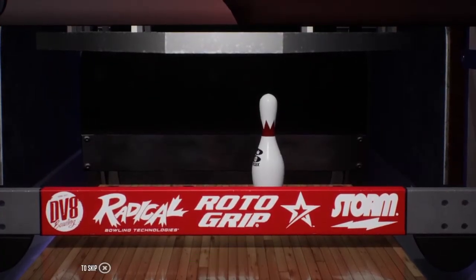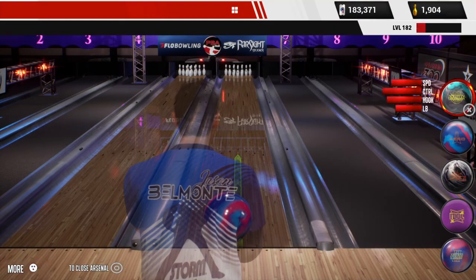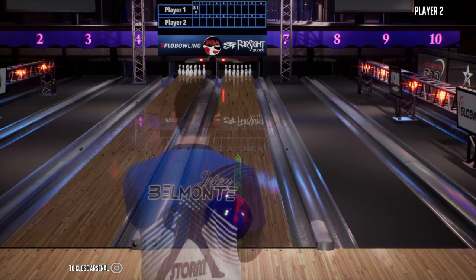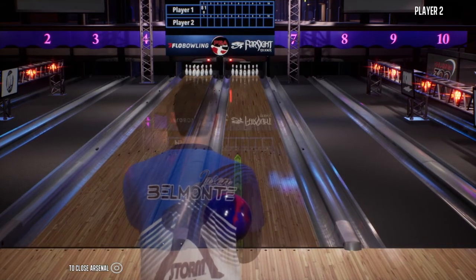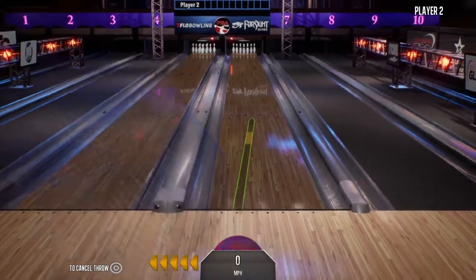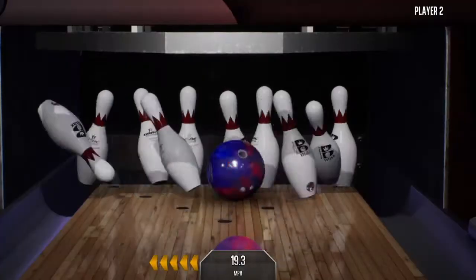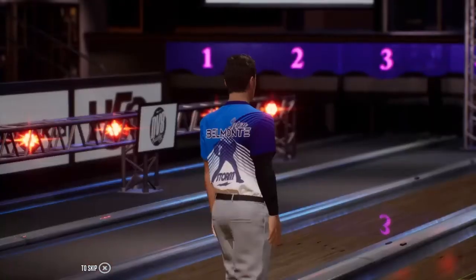Well, not off to a great start here, Randy. No, and there's a lot of pressure to start fast in these matches. Gets it going here with the strike. Nice way to start.